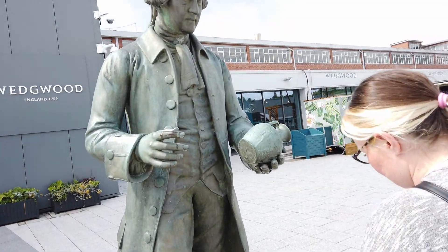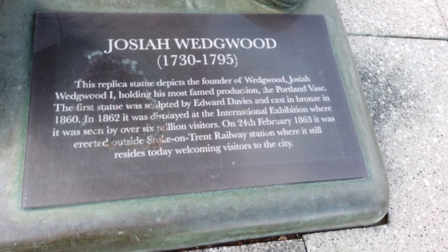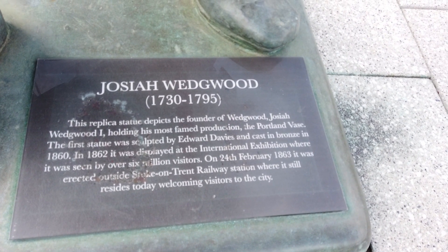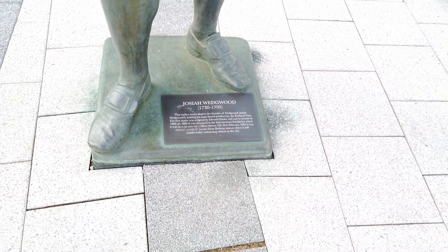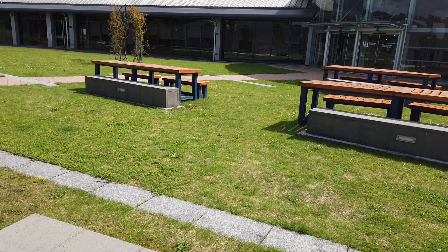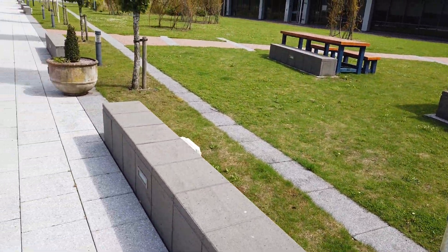The man himself - Josiah Wedgwood, the guy who started it all. On the 24th of February 1863 it was erected outside Stoke-on-Trent railway station where it still resides today, welcoming visitors to the city. This is a replica but it's just as good as the real thing. There are some nice benches here. This probably looks quite nice in the evening when it's all lit up with the lights.